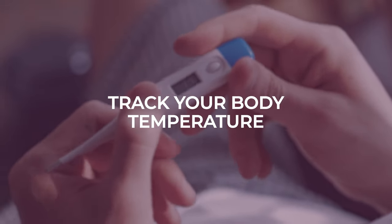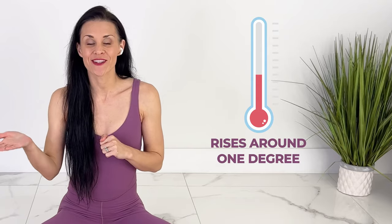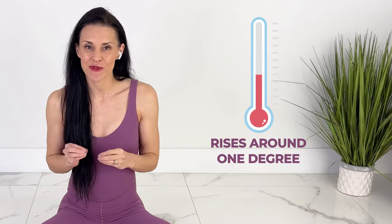You can also track your body temperature with a basal body thermometer. If you notice that your temperature goes up by one degree first thing in the morning, this could be a sign that you're pregnant.